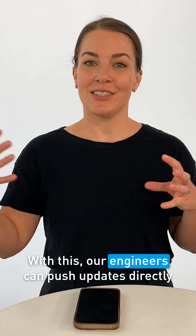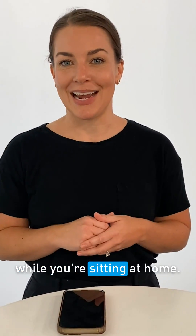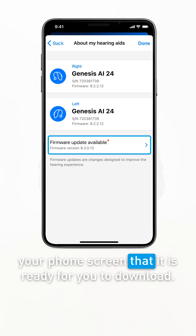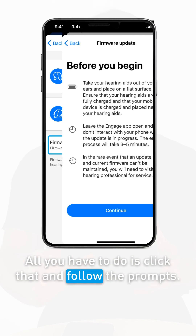With this, our engineers can push updates directly to your hearing aids while you're sitting at home. With the firmware updates, you'll get a notification on your phone screen that it is ready for you to download. All you have to do is click that and follow the prompts.